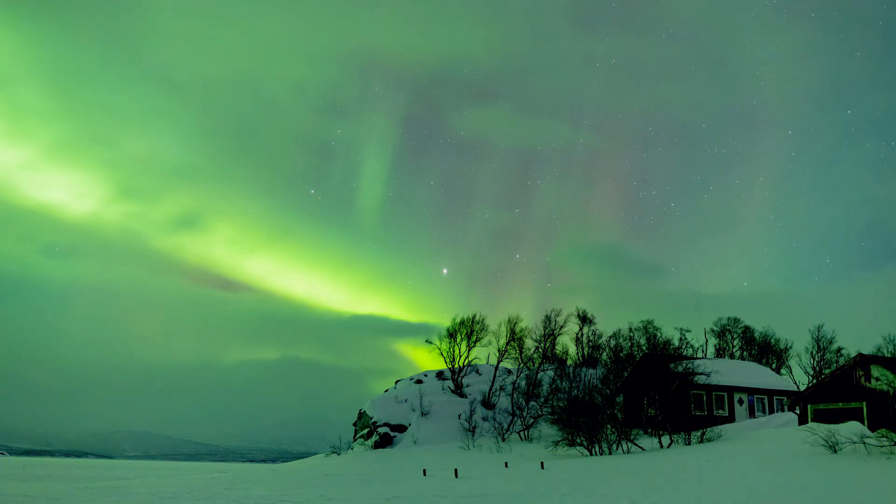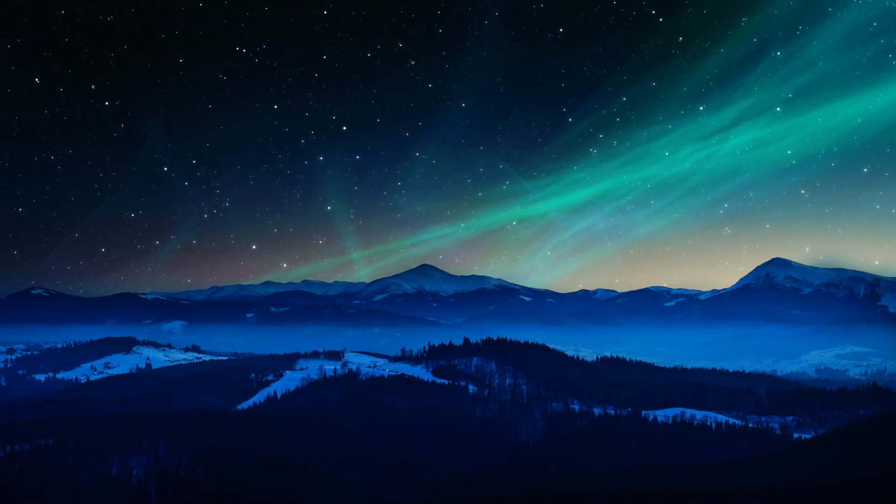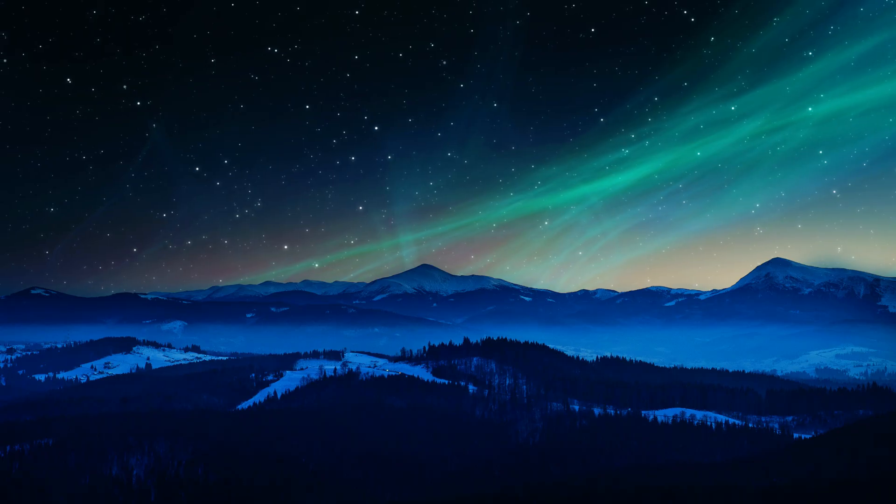The aurora is often described as ethereal, with its dancing lights creating mystical patterns in the night sky, making it one of nature's most awe-inspiring phenomena.